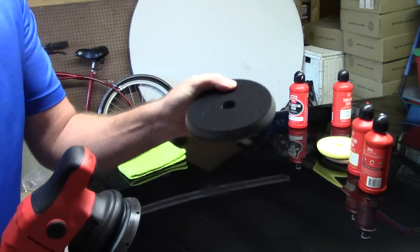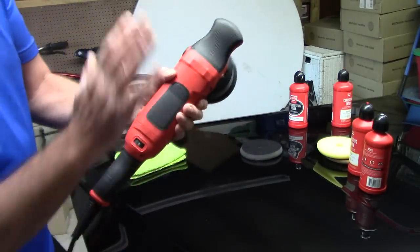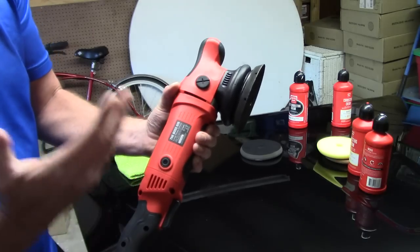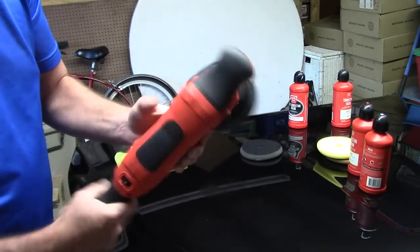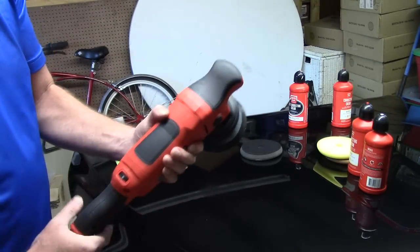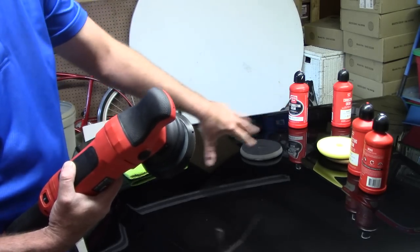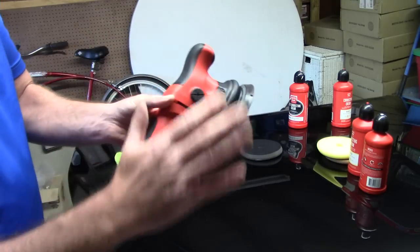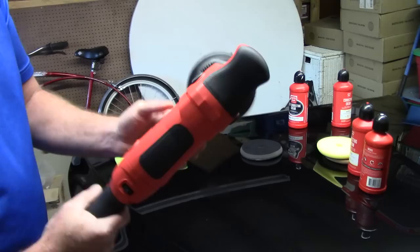Overall, with all the pads, compounds, polishes, and the machine, you can't go wrong. They're not the cheapest — I don't remember the exact price, but check it out — and with pads designated for each polish plus the long-throw polisher, it's very comfortable in the hands, smooth running. I love it and just wanted to share it.